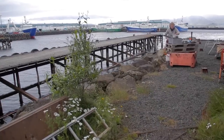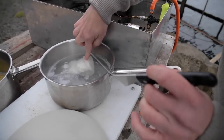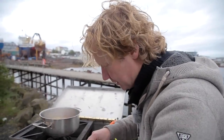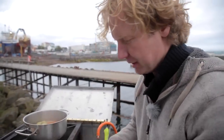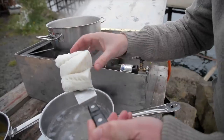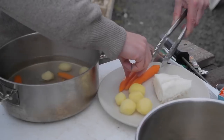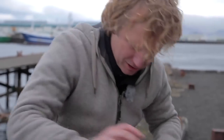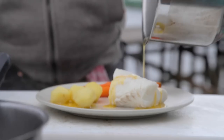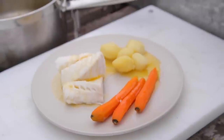Check the potatoes — perfect. So we take the fish first. If you press on it, you feel that the lamellae of the fish are separating. Look how beautiful this piece of Atlantic cod is. We place it on the plate with the orange carrots and some beautiful yellow potatoes. Then we pour the delicious melted butter — a bit over the potatoes, a bit over the cod, and a bit over the carrots.